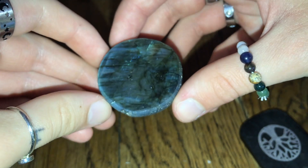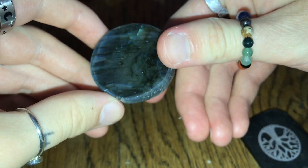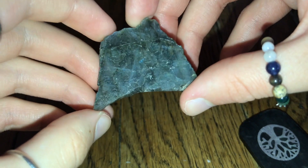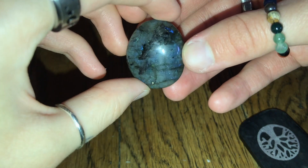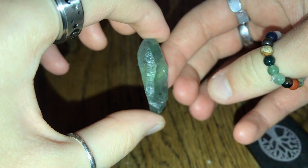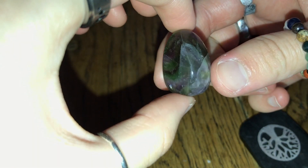I then have this little labradorite dragon's egg, which is another newbie from Salamanders. I was after one of these for a while, so I was so glad to find it. Labradorite is another one that can be good for anxiety as well. I then have this piece of raw labradorite from Angel of Hearts, and this little labradorite palmstone. Then I have this piece of raw fluorite, and I also have this little tumble with fluorite, and another little tumble of it.